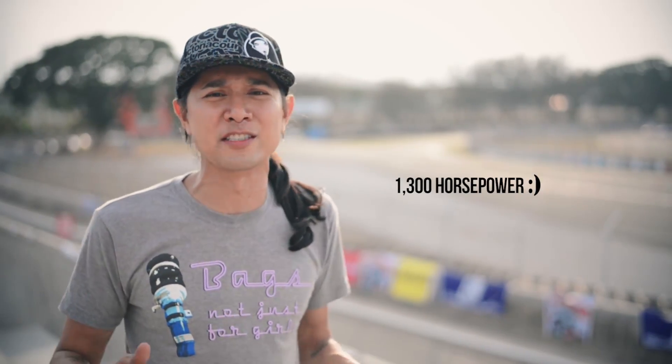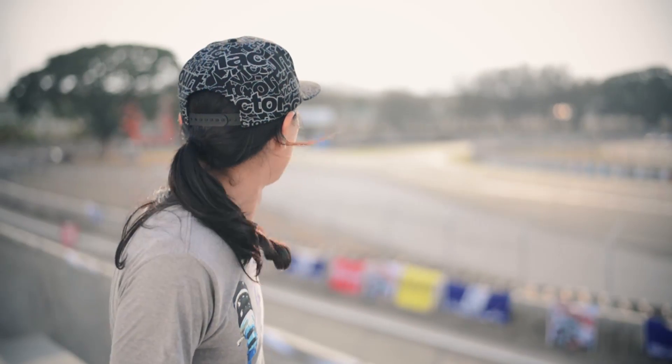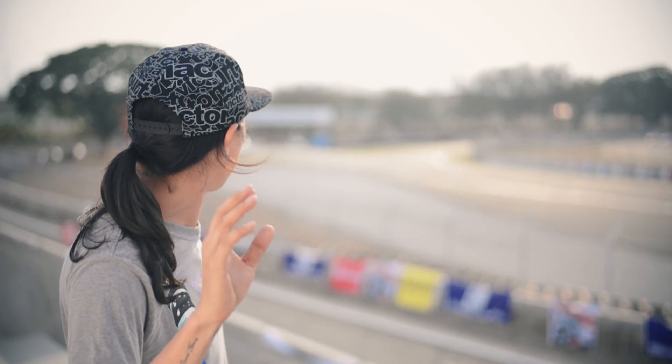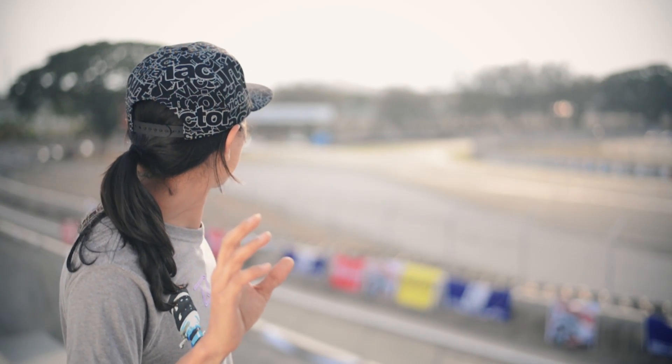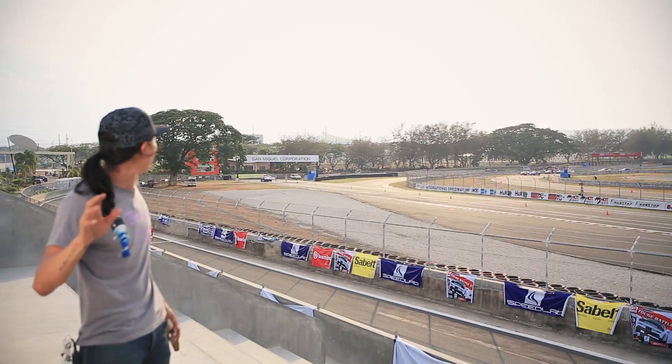Hey guys, so behind me is Jonathan Q, and he's got the new R35 GT-R pushing about a thousand horsepower. I don't know if it's AMS, HKS, or whatever tuning company he has, but he's been running nine seconds solid. I think by tonight he's going to be probably 8.5. He's been warming up his tires, the lights are staging — and here he goes right now. Witness 1,000 horsepower.